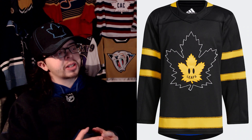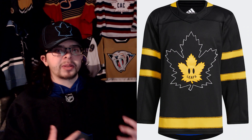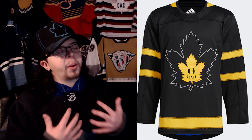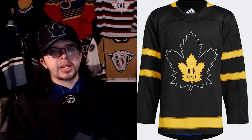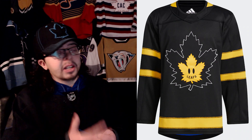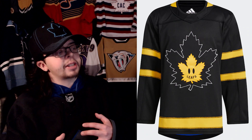I was very in the middle on this jersey, so the way I came to a decision on whether I like the flip side was: would I ever wear this outside? And the answer is no, I just really wouldn't. That's kind of how I came to the decision that I don't really like this side of the jersey.